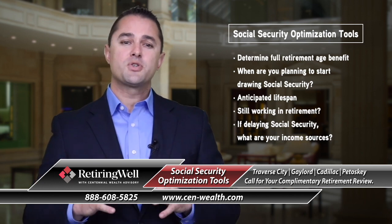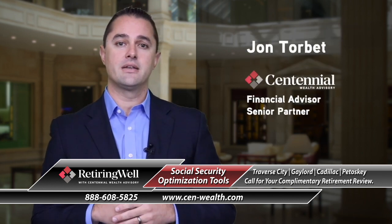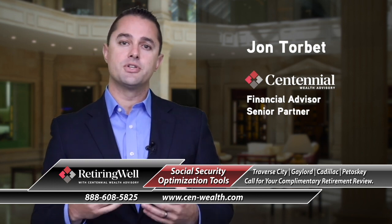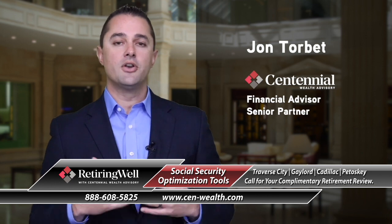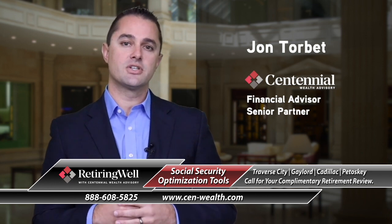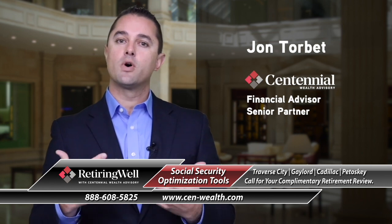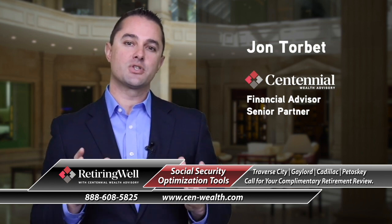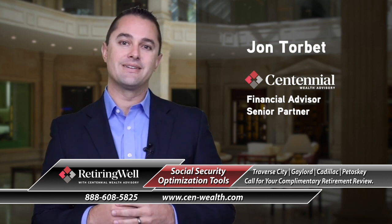With Social Security, there are a lot of different pieces, and it's just one piece of your overall retirement income plan. That's where we'd encourage you to give us a call. We'd love to sit down with you for a no-cost, no-obligation visit, just to better understand what it is you're trying to accomplish, what those goals are, and how Social Security is ultimately going to play a role in your retirement income.